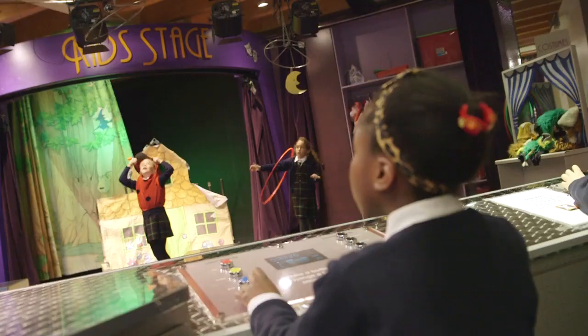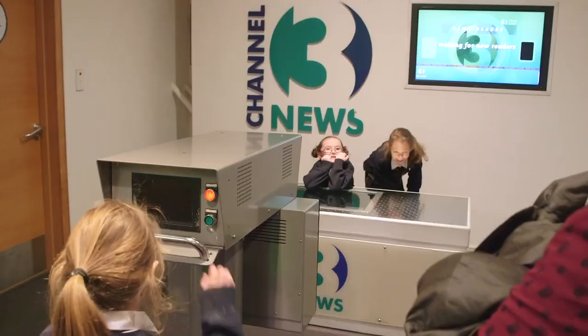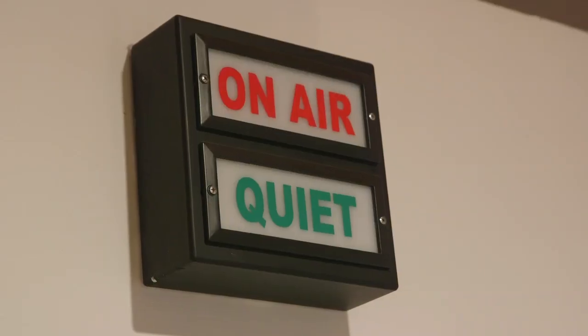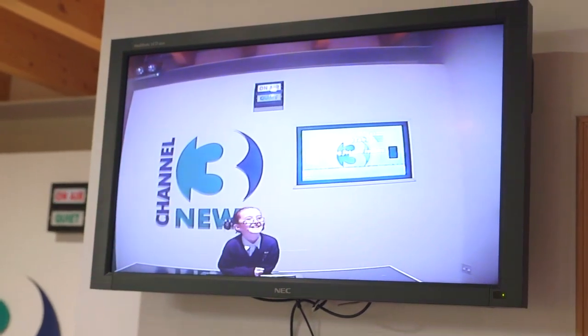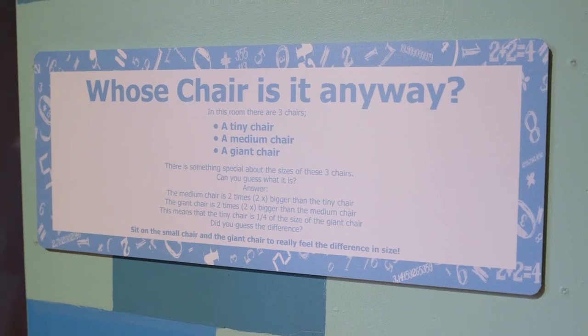The second floor is called Create Your Story. So here children can come up and use our theatre, put on a puppet play, dress up in character. We also have a newscaster's desk where children can read the news. And we have a maths house where you can use all your logic to solve some of our puzzles.